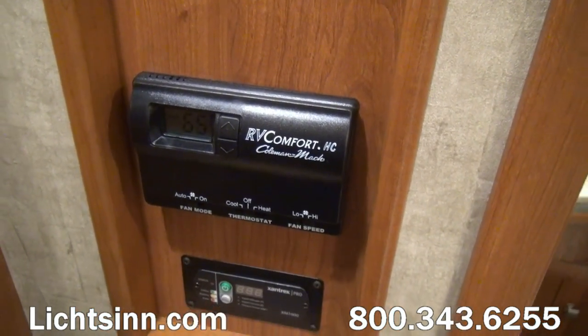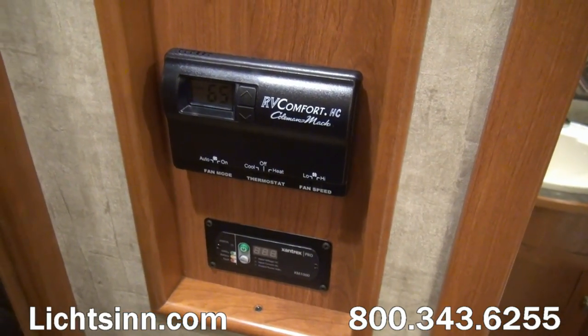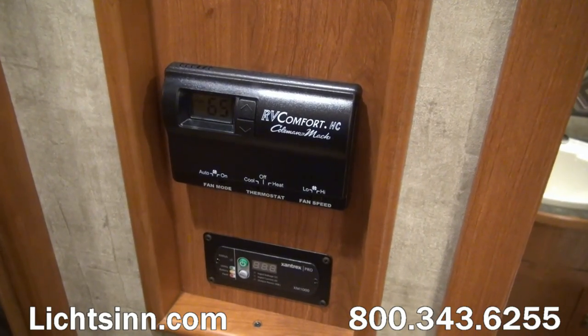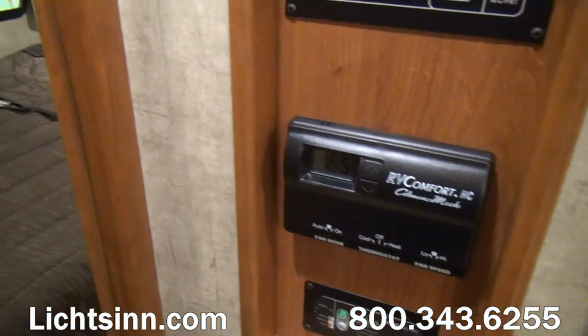Within the heating, ventilation, and air conditioning system, we include dual high-efficiency air conditioners with integrated heat, and the 40,000 BTU low-profile ducted furnace.